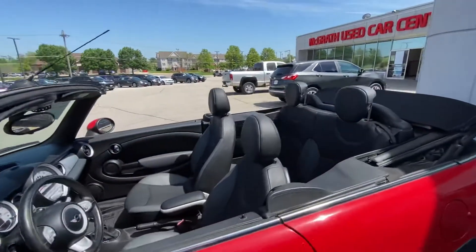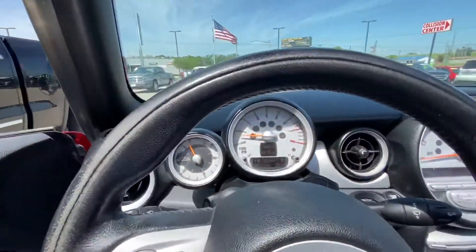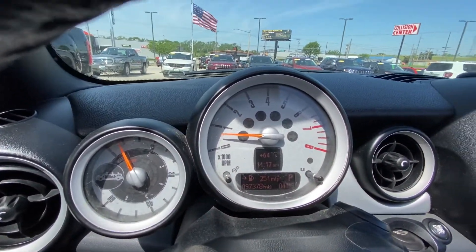We have the top down and I'll get in here. You can see we have 97,000 miles on the odometer.